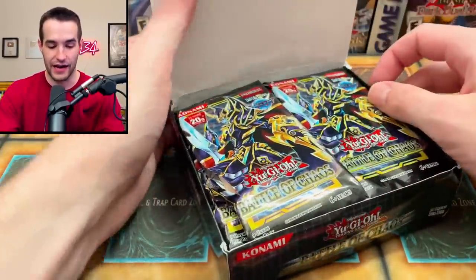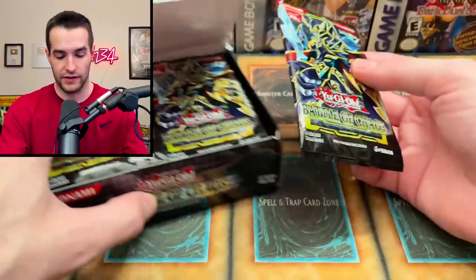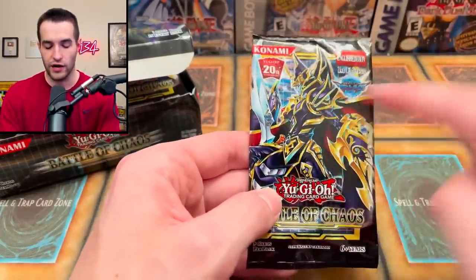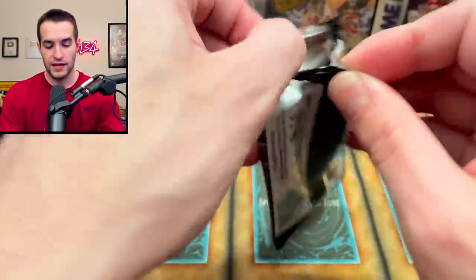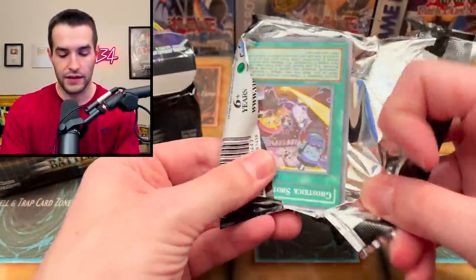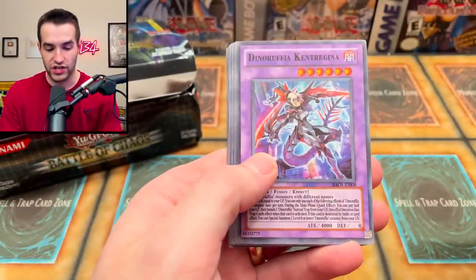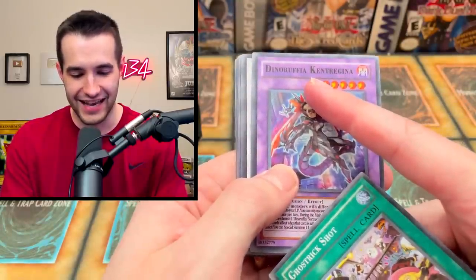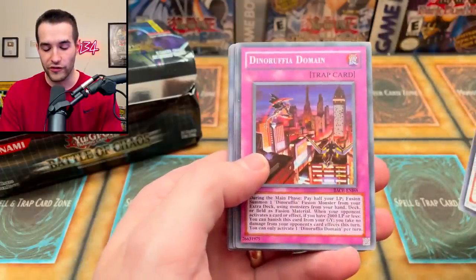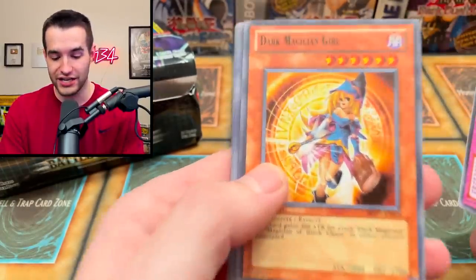Oh my goodness, look at these — you can't even punch through it, it's so bad. Look at this Battles of Chaos, not gonna lie this actually looks pretty good. Like, the dark color actually looks pretty nice, it fits together pretty well. Let's see what kind of fakes we got in here. Ghost Trick, Ghost Trick Shot, Dino Rufia, Kent Regina Root, Dino Rufia — wait, Dino Rufia? That is incredibly funny. Dark Magician Girl kind of looks like a clay figure.